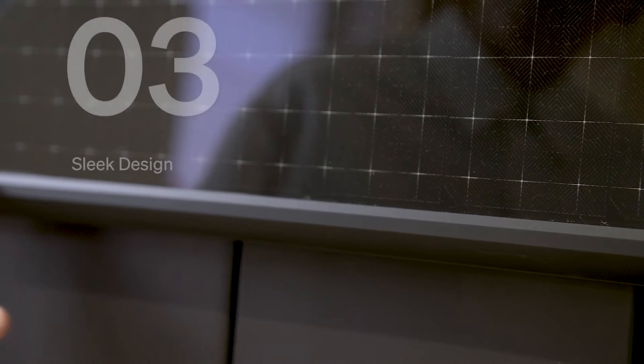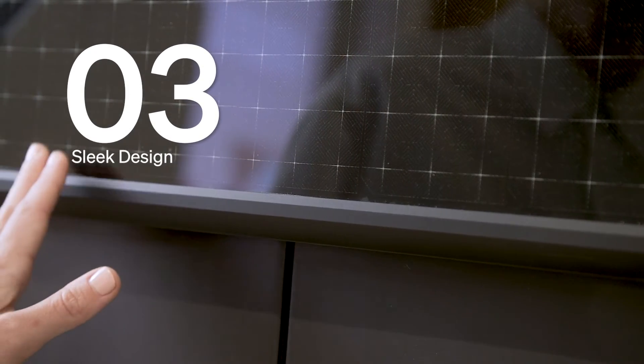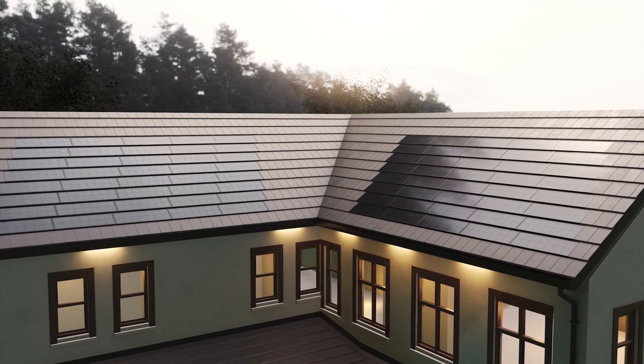Three: with anti-reflective matte glass and a black frame, Vault's sleek design doesn't impact the home's aesthetic.